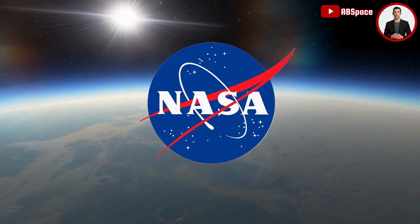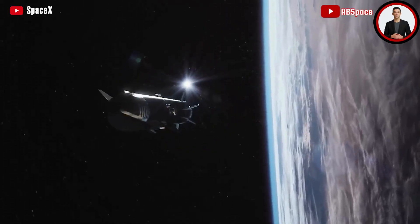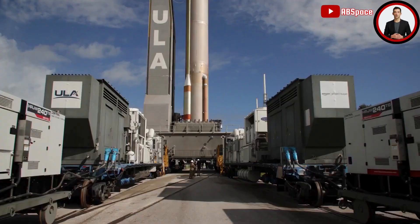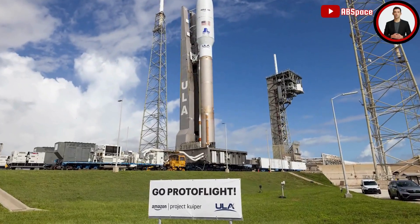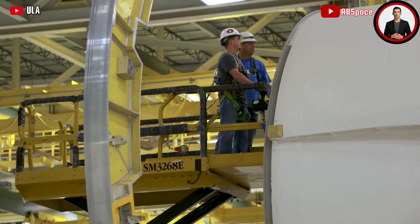NASA is preparing for a commercially built craft to land on the Moon's surface for the first time. It is part of NASA's Commercial Lunar Payload Services program, which works with private engineering firms. United Launch Alliance built the Vulcan Centaur rocket for the launch, which will carry a lunar lander craft built by another company, Astrobotic.